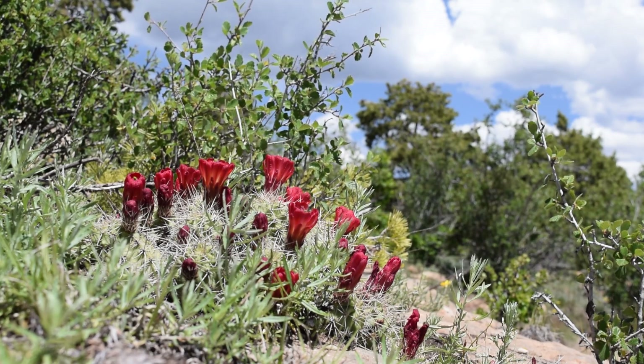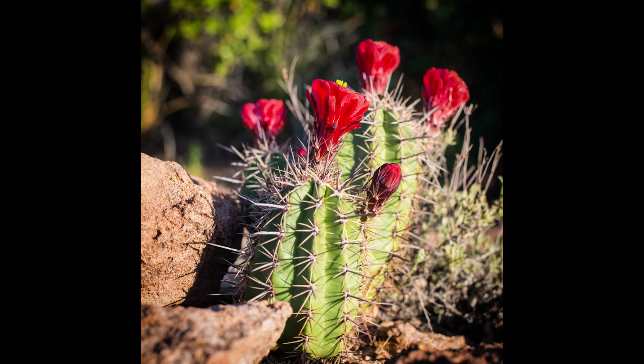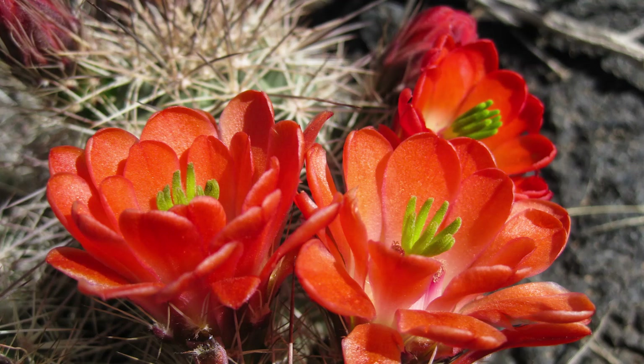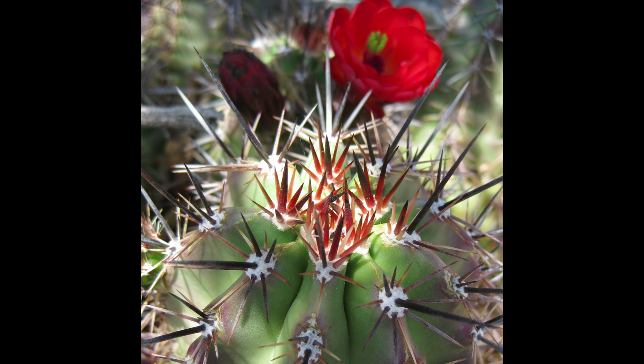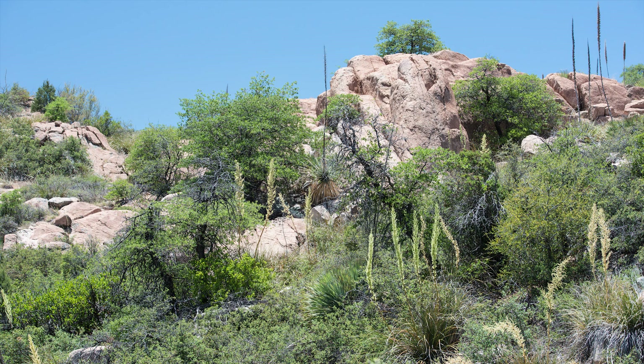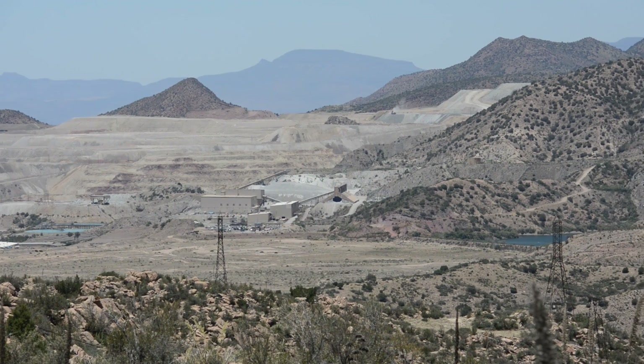The Arizona hedgehog cactus was listed in 1979, and it was among the first plants listed under the Federal Endangered Species Act in Arizona. The Arizona hedgehog cactus is an important flagship species for conservation here in the desert because it occupies a habitat that is under so many different demands for development and for mining.